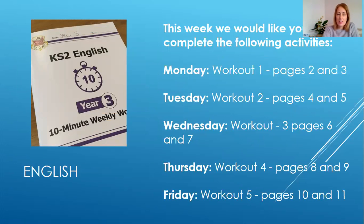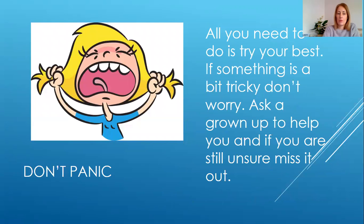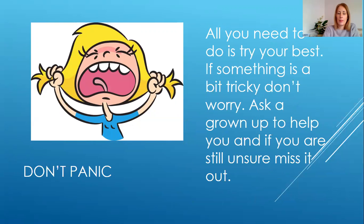Here are the activities we'd like you to complete for English this week. You can pause the video and make a note of them now. Here are some useful things that we've taught you in the past that are going to help you complete those activities for English. You can make a note of them and pause your video now if you need to.